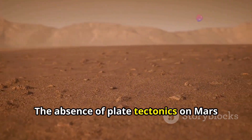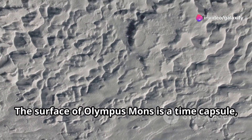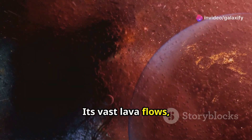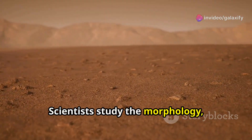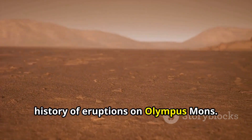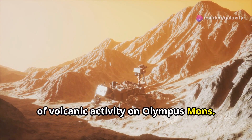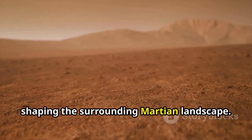The surface of Olympus Mons is a time capsule, preserving billions of years of Martian geological history. Its vast lava flows, frozen in time, hold clues about the planet's volcanic past. Scientists study the morphology, or physical characteristics, of these lava flows to understand the history of eruptions. By analyzing the distribution, age, and composition of these flows, scientists can piece together a timeline of volcanic activity and understand how the volcano grew and shaped the surrounding Martian landscape.